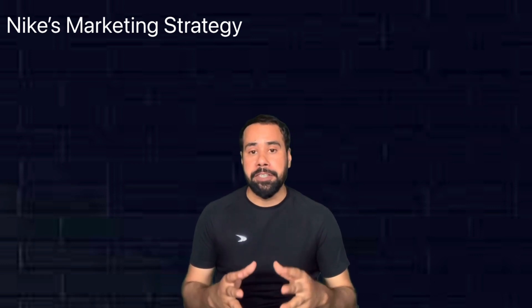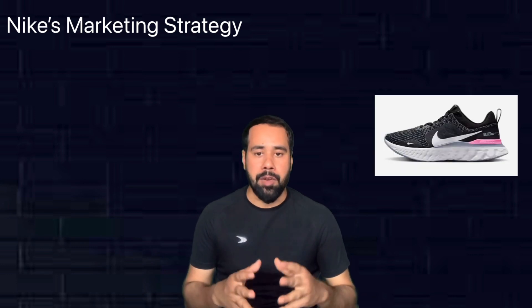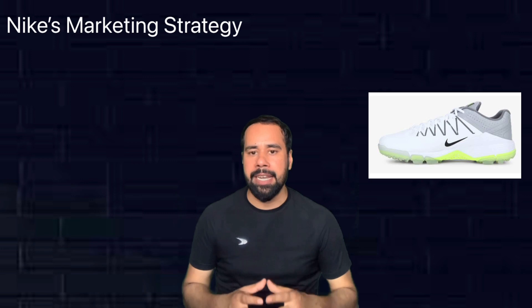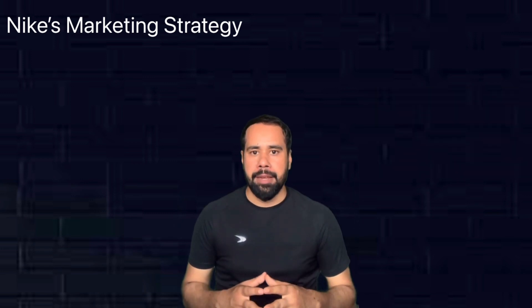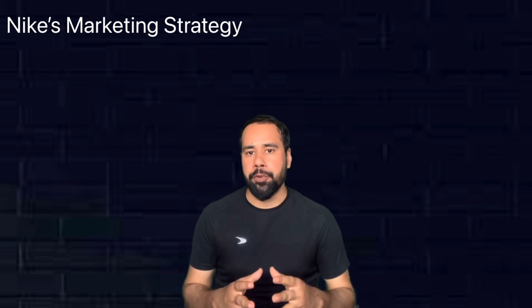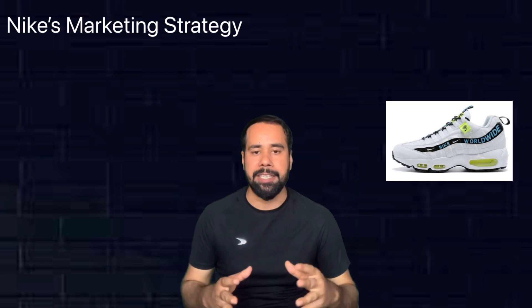Nike has produced different shoes for different purposes like running, golf, football, cricket, skateboarding, tennis, cycling, and other sports too. They also sell casual footwear for non-athletes in vibrant colors, which attracts youngsters.